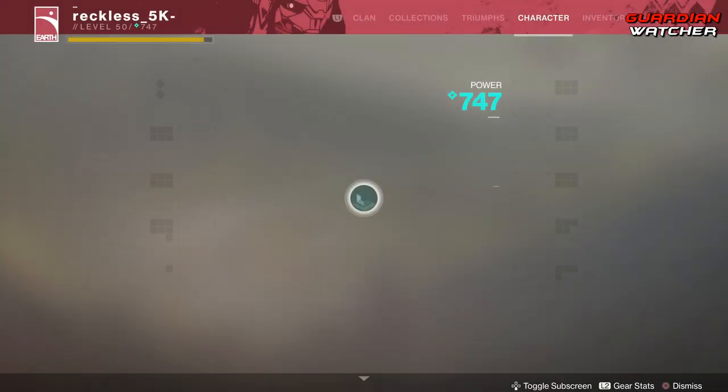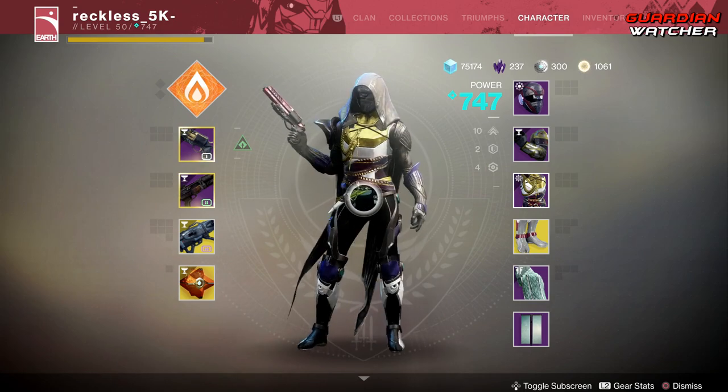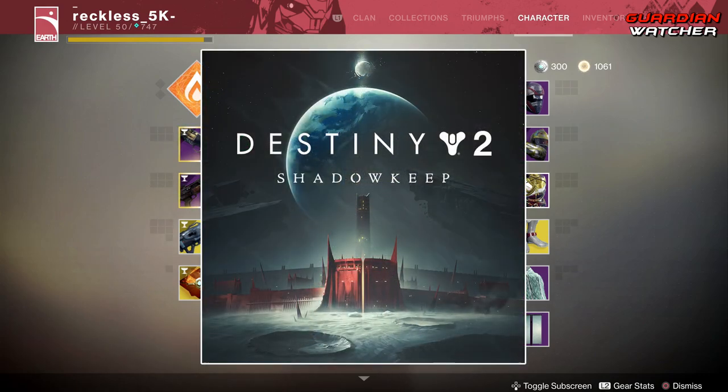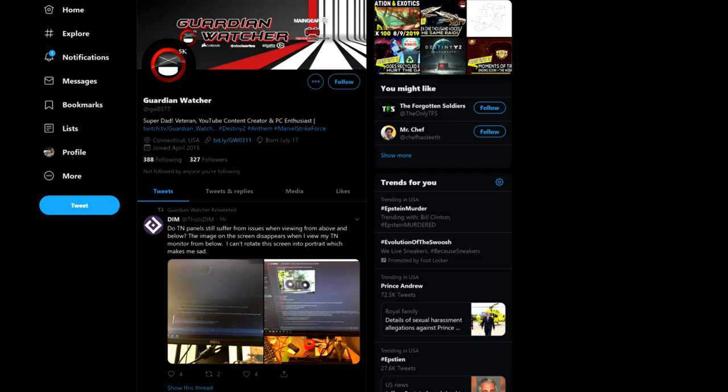Before we get into the video, if you guys haven't already entered into the Destiny 2 Shadowkeep giveaway for the month of August 2019, then sub to the channel, turn on notifications, follow me on Twitter, and also go ahead and join the Guardian Watcher Discord. It's an awesome community that just keeps growing each day. A link to the Discord and the giveaway will be in the description box below.